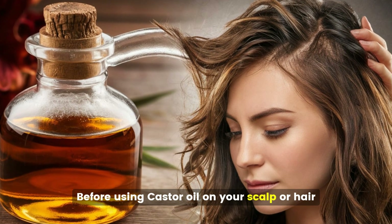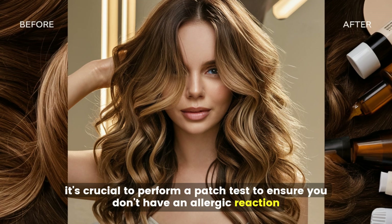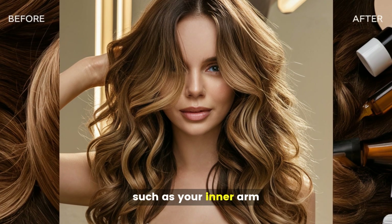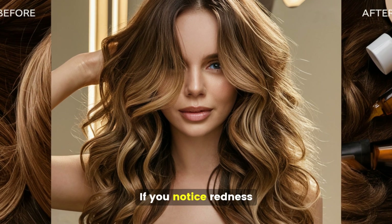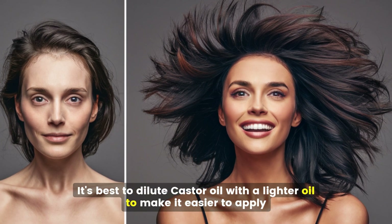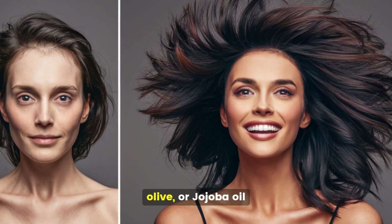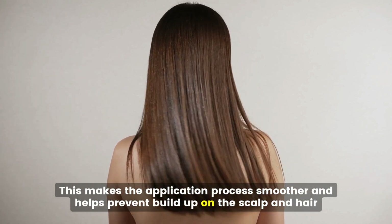A patch test involves applying a small amount of oil to a discrete area of your skin, such as your inner arm, and waiting 24 hours to see if any irritation occurs. If you notice redness, itching, or swelling, it's best to avoid using castor oil. Due to its thick consistency, dilute castor oil with a lighter oil in a ratio of one part castor oil to two parts of a lighter oil like coconut, olive, or jojoba oil. This makes application smoother and helps prevent buildup on the scalp and hair.